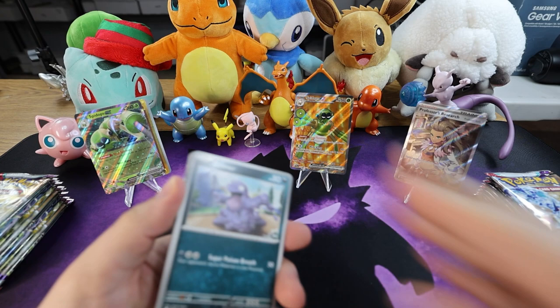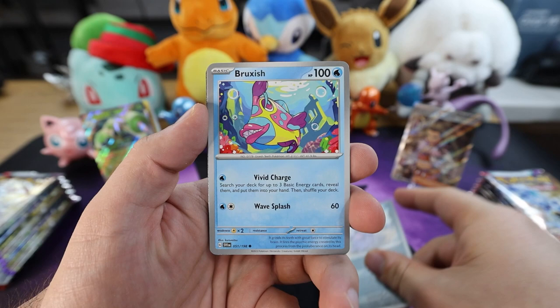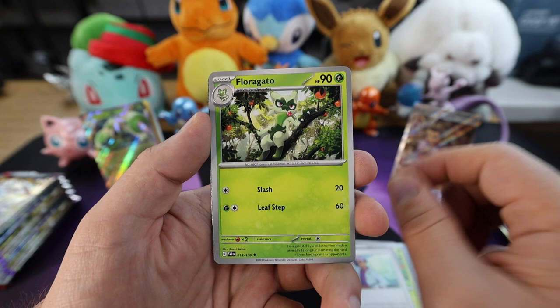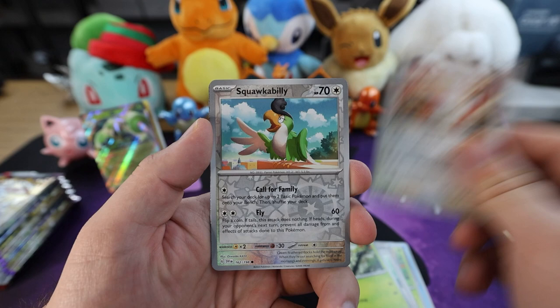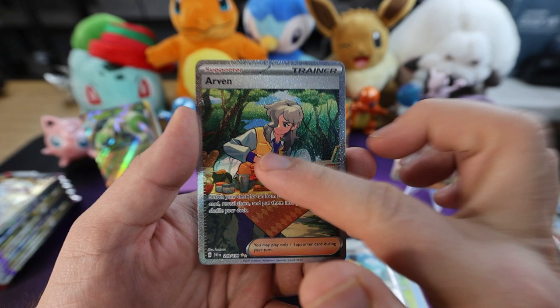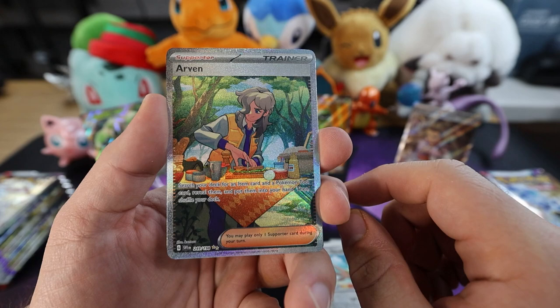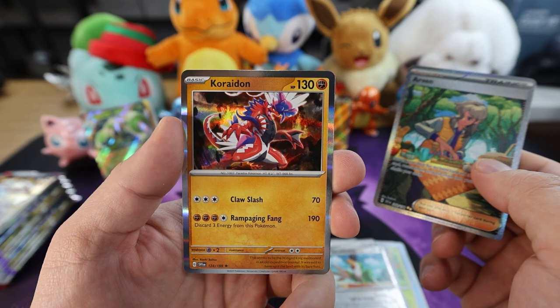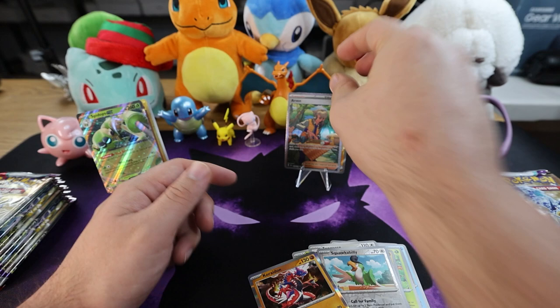Electric energy, fire again. First up we got a Grimer, Bruxish, Cacnea, a Sandile, a Joltik, Florigato. Zongoose — first time we've seen him today. For the first reverse holo — everybody's favorite reverse holo, Squawkabilly. Let's go — the illustrator Arven! This is one of the ones we're looking for — this card's insane, man. It's so good in the meta, I can put this right in my Charizard EX deck. It's an insane pull. And last but not least, we have a Toedscruel. Not a bad way to finish it, but that Arven is just insane — it's going right there in the center.